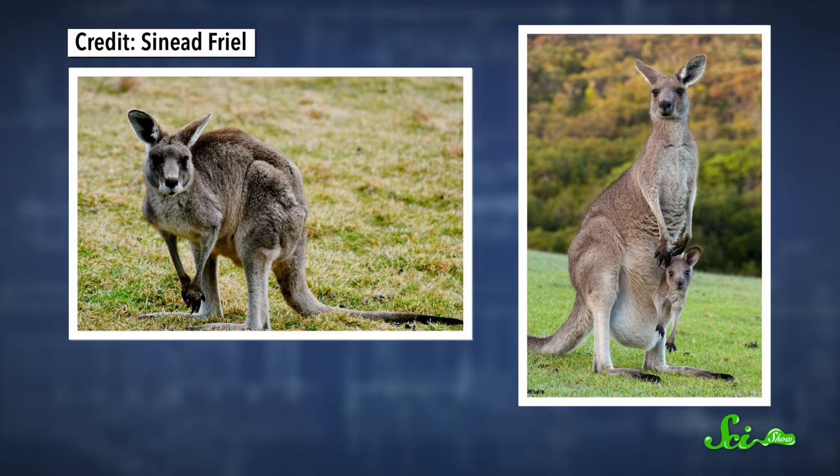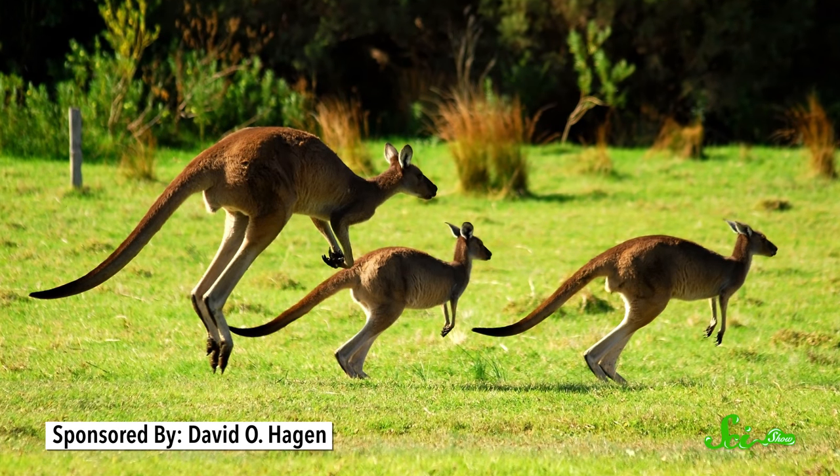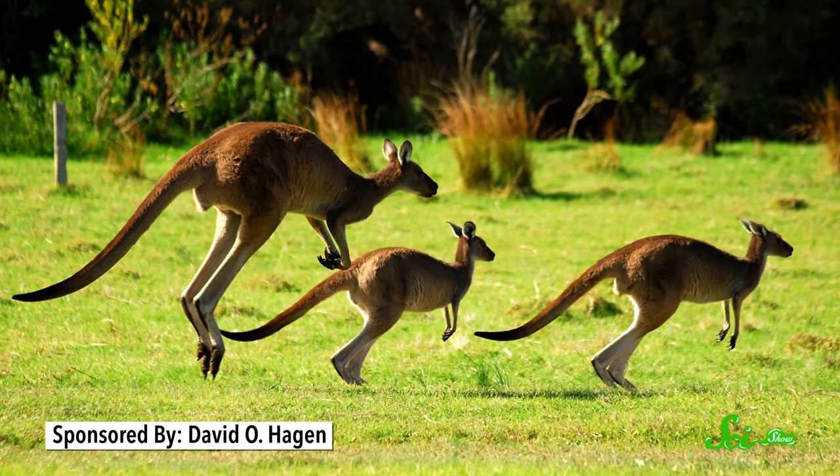It's kind of their thing — besides cute joeys in pouches and sometimes weirdly beefy pecs. They jump instead of run, and they can keep it up for hours and hours in the vast outback, where food and water sources might be hundreds of kilometers apart.